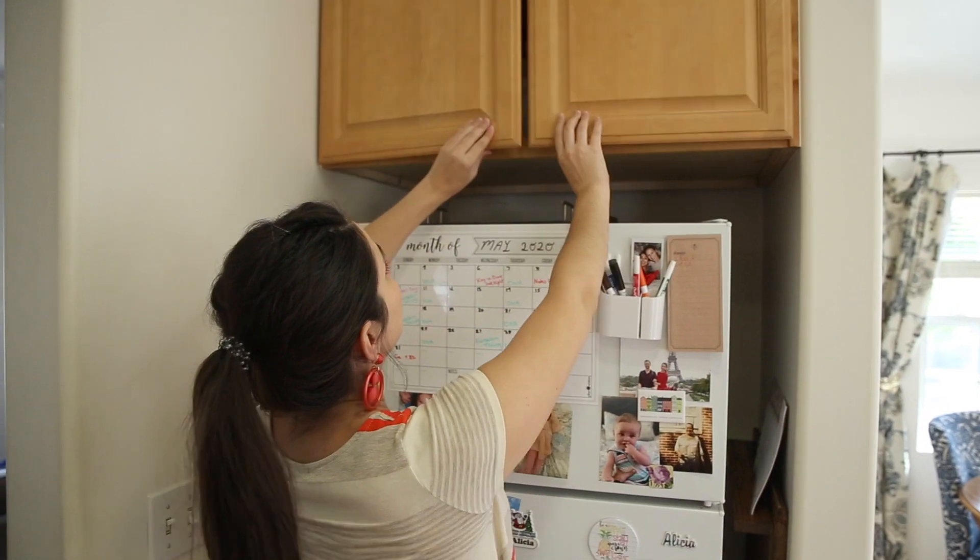Thank you guys so much for watching. I hope you enjoyed this comprehensive tour of our kitchen and dining room area and that you found something that inspired you or encouraged you to organize and beautify your space. I will have links for everything mentioned down below, and you can also follow me on LikeToKnowIt if you're interested in purchasing any of the items mentioned. Leave your recommendations, tips, tricks, and favorites in the comments below — we would love to read them. Make sure you give this video a thumbs up if you enjoyed it, and I'll see you guys in the next one!